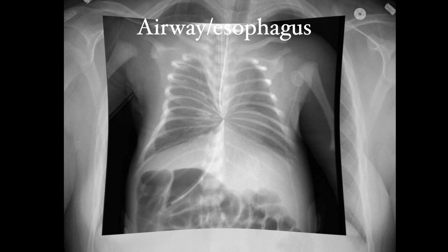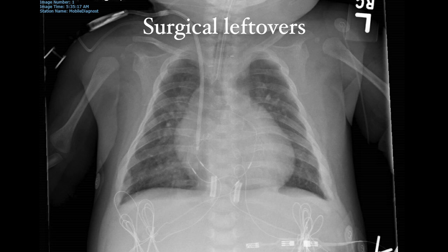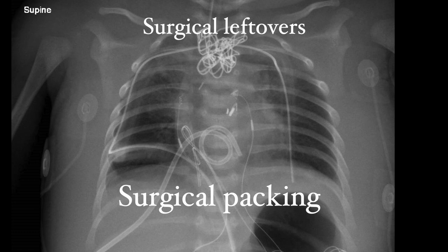Next up is surgical leftovers — things the surgeon intentionally leaves behind to close the incision or achieve hemostasis. The most common are sternal wires. To access the heart, the surgeon literally saws through the sternal bone, and the two sides are brought back together with wires tied shut at the end of the case. Smaller babies' sternums can be closed by sutures, so no wires are needed. Surgical clips are small metal devices used to clip bleeding vessels, and if the patient has an open sternum, there may also be packing material left behind.